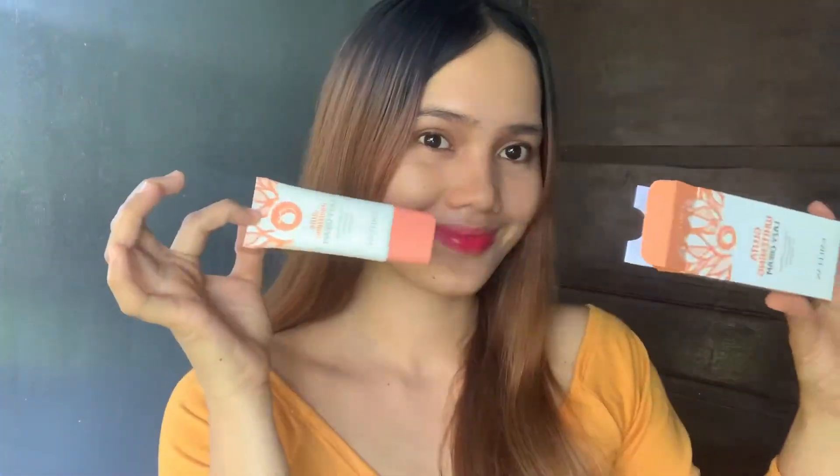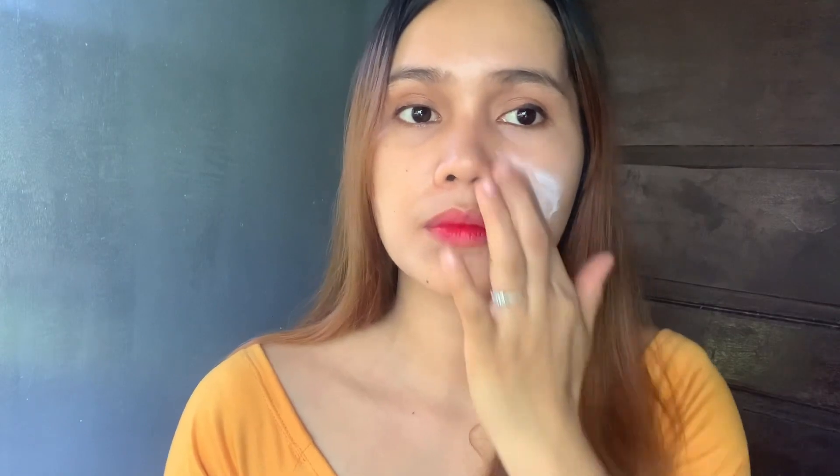Ito yun guys, so try natin na ito. This is 30 grams. Alright, lagyan na natin yung face ko.